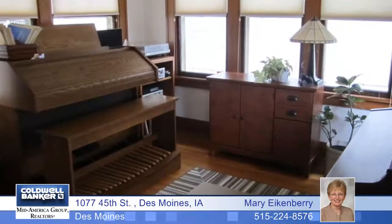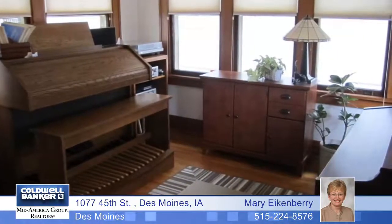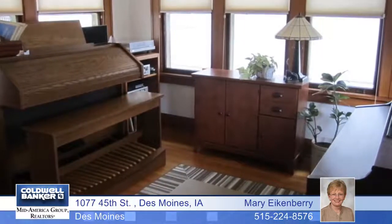Beautiful oak woodwork and hardwood floors greet you as you enter the front door. A comfortable solarium makes the perfect spot for relaxing, a home office, or a music room. The formal dining room is highlighted by a unique built-in buffet plate rail.